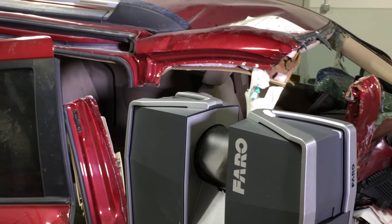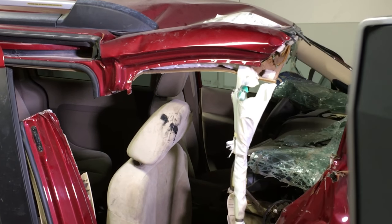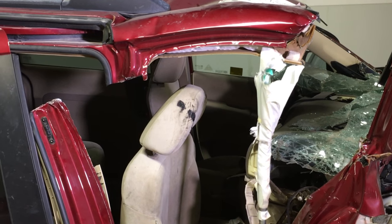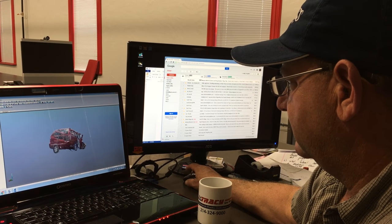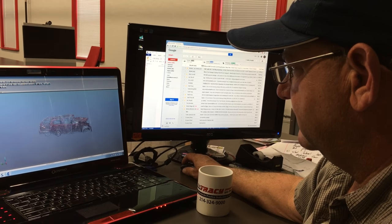What makes the ferrodigitization scanner so unique is the fact that we can literally take any object — be it a seat, an airbag, the underside of a vehicle, or an entire vehicle — and we can use that to make a 4D model.